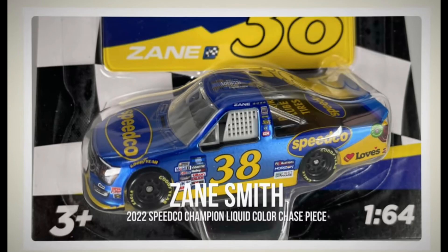The final one is Zane Smith's Speedco Championship liquid color chase piece. I don't have a single liquid color in my collection — except when Lionel did the 1:84s with a Ryan Newman car. I don't have a single one in 1:24 or 1:64, and I think when I was really young I saw one and didn't know what they were and just didn't buy it, so I'm kind of mad at myself for that.